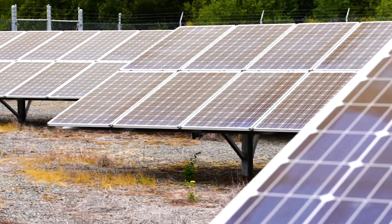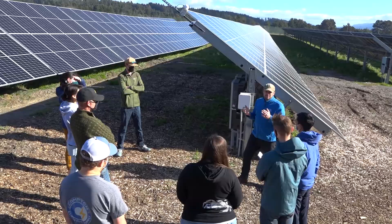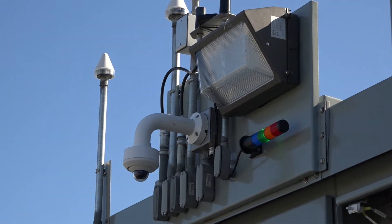Here at the Schatz Energy Research Center, we're working to develop new microgrid systems that can maximize community resilience and increase grid reliability.